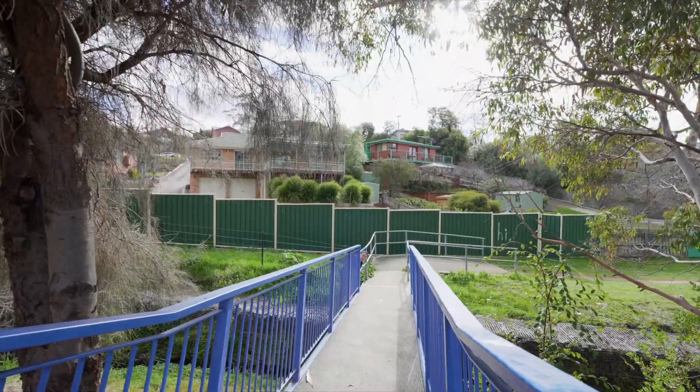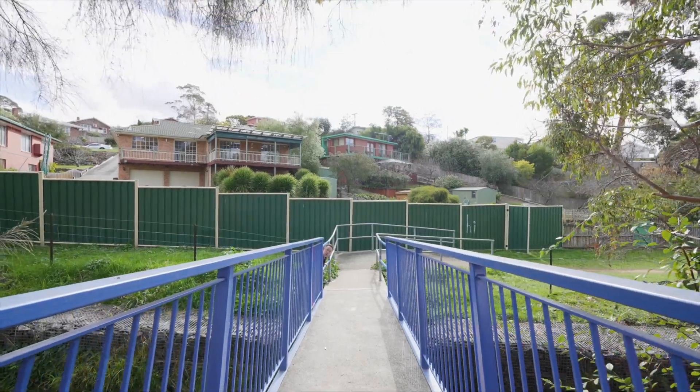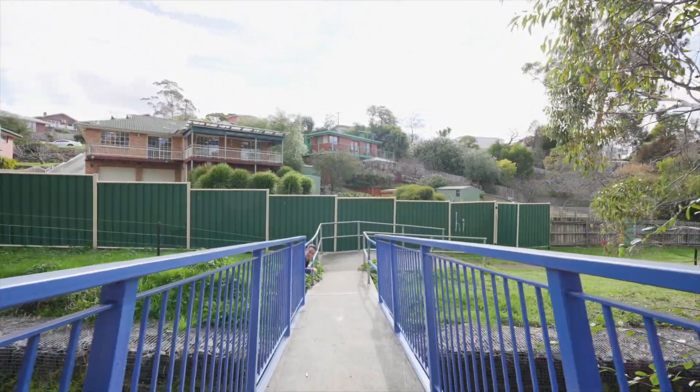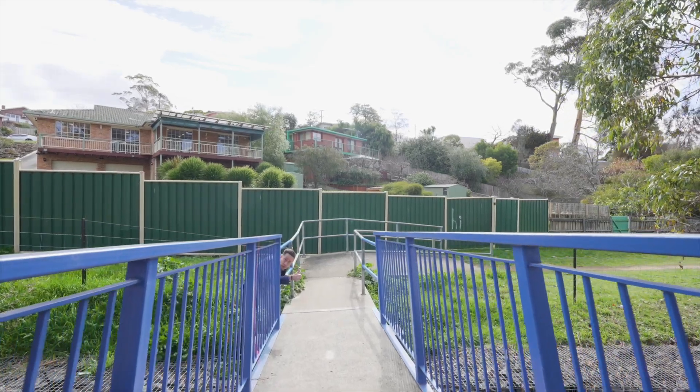So there it is — number 12 Addison Street in Rosetta. What a fantastic family home: double garage, loads of parking, and you've got your own access to Glenmore Street Preserve and the school. What more do you need? This property just got serious.